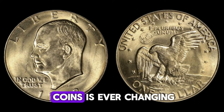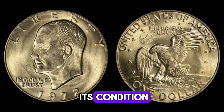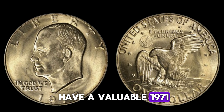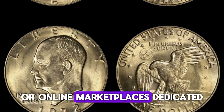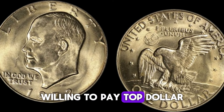The market for rare coins is ever-changing. Prices can vary based on demand, the coin's rarity, and its condition. It's important to stay updated with market trends. If you believe you have a valuable 1971 D quarter, consider selling it through reputable auction houses or online marketplaces dedicated to rare coins. These platforms attract serious collectors willing to pay top dollar.